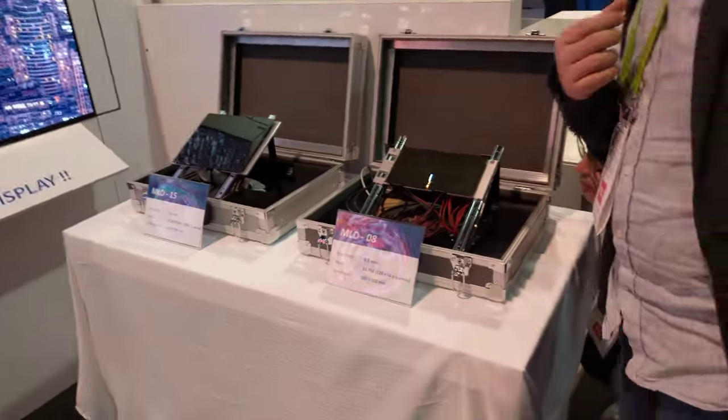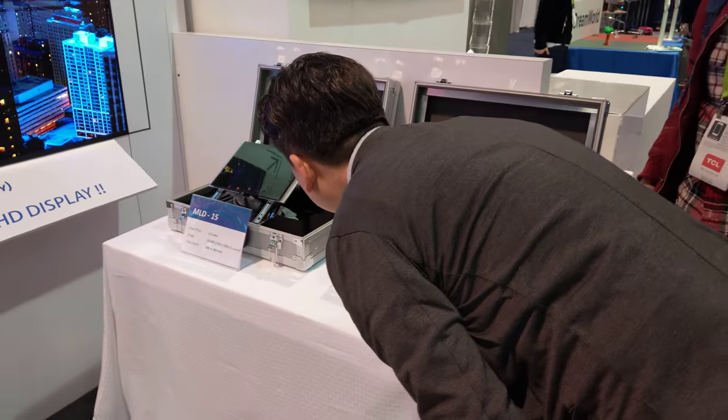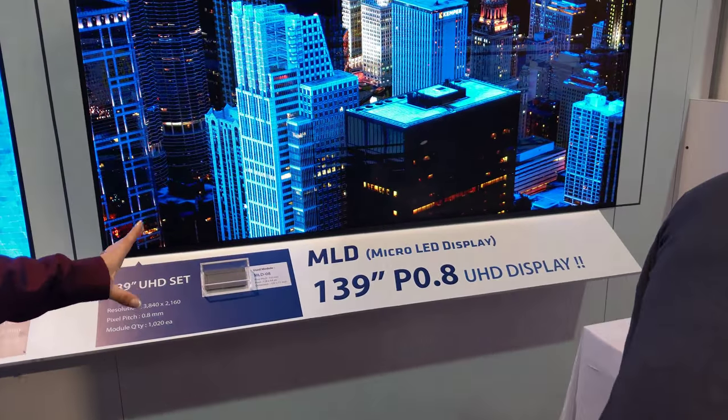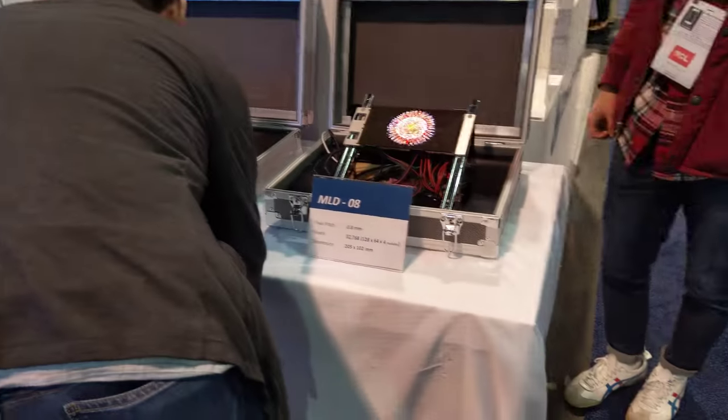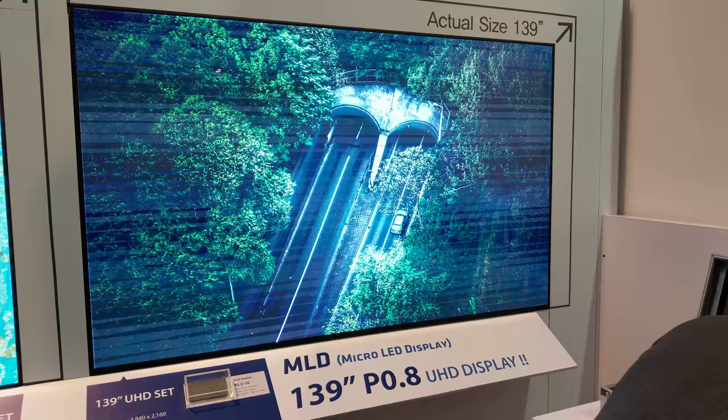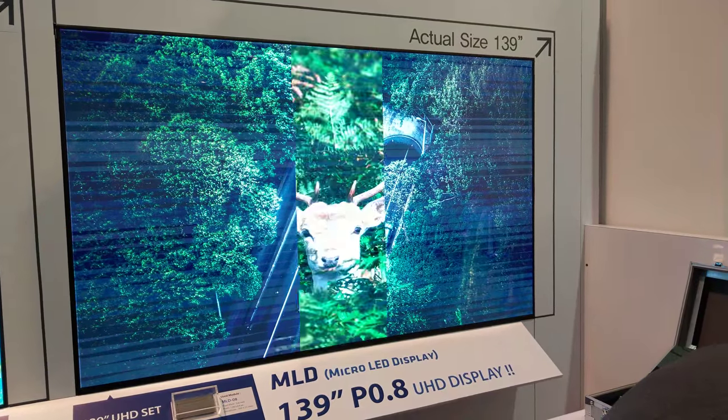So each one is like that size or that size right now? So this one is one module. That one is 4 pieces right there. And then this screen right here is about 250 pieces. And then the 139 is...